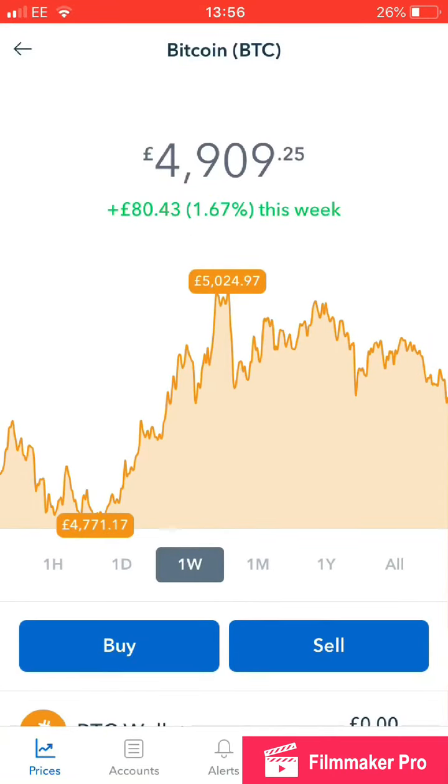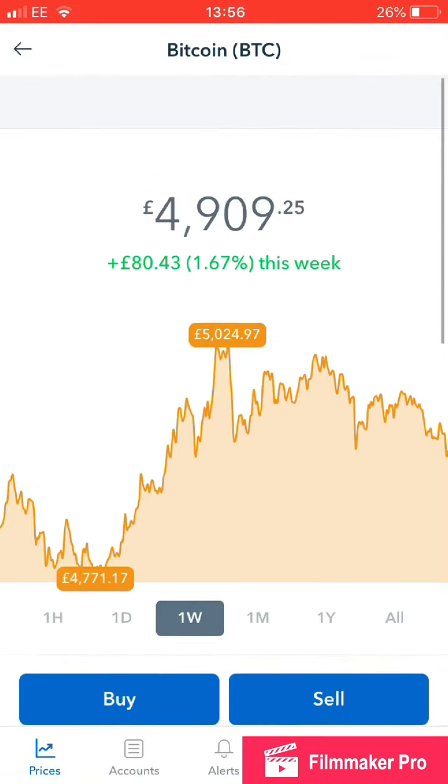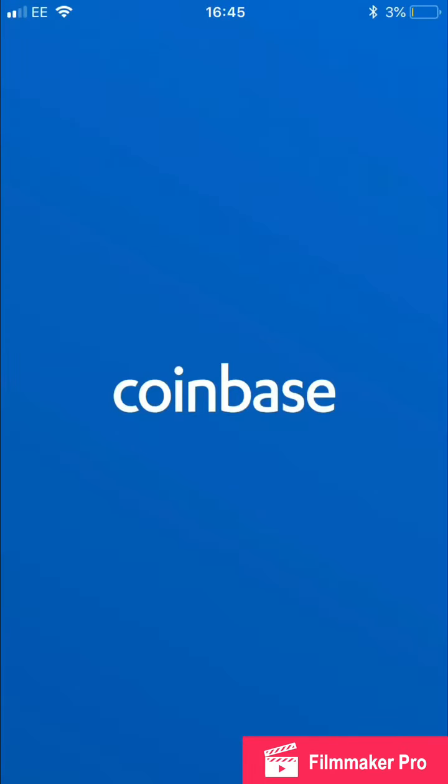It's only been a few percent up and down. So I'm hoping Bitcoin is now going to drop, and I'm hoping Litecoin is going to go up — you usually follow each other, but we'll just have to see with that.